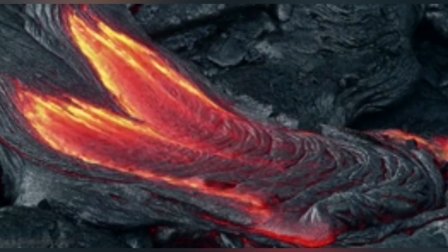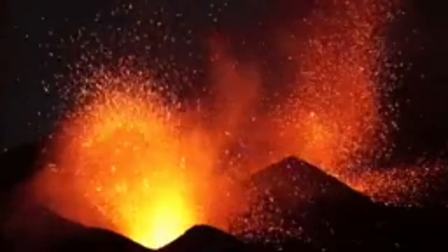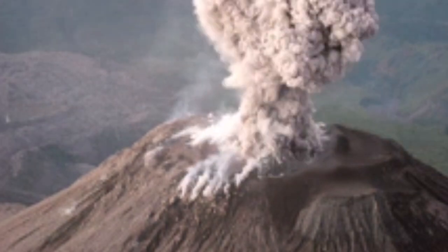Hawaiian style eruption is like this — very runny. This is a silica-poor volcanic material. And the Strombolian is like this fountain of material, like something that we saw in the Cumbre Vieja.